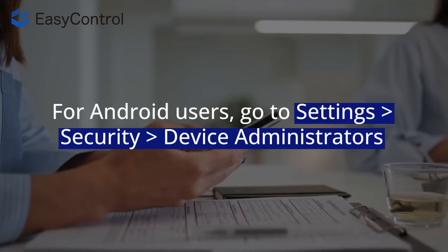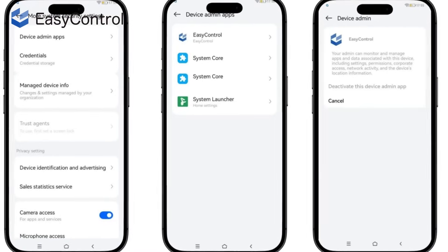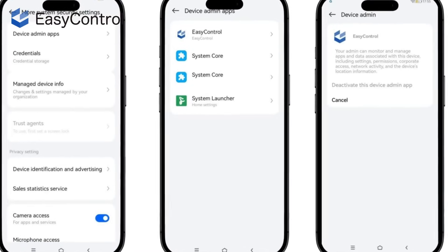For Android users, go to Settings > Security > Device Administrators and check for any unfamiliar profiles or administrators that could indicate MDM usage.